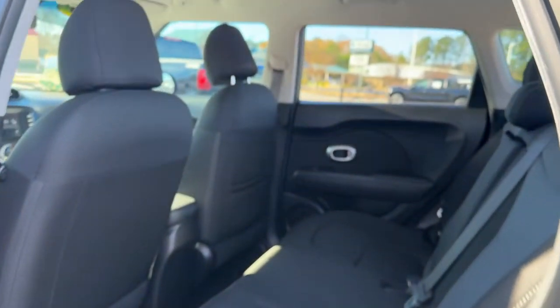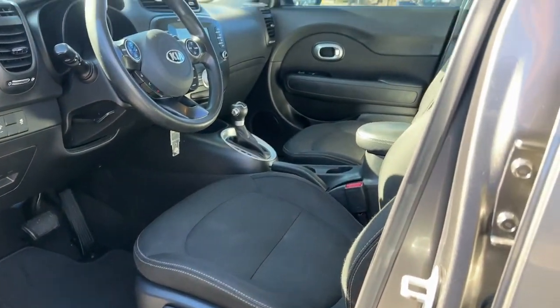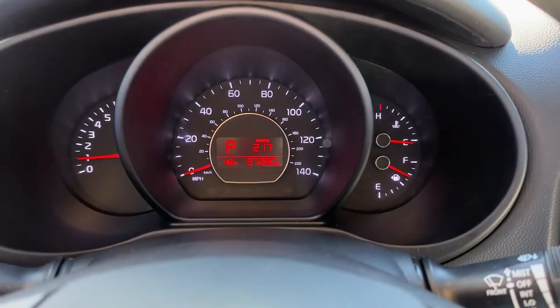Keyless entry, backup camera, heated mirrors, satellite radio, fog lamps, Bluetooth connection, steering wheel audio controls, aluminum wheels, stability control, intermittent wipers.